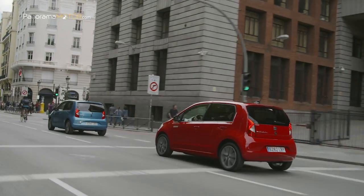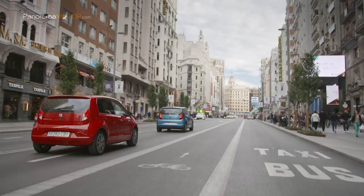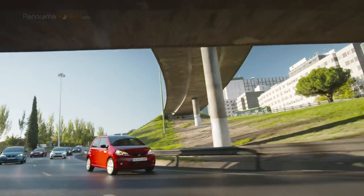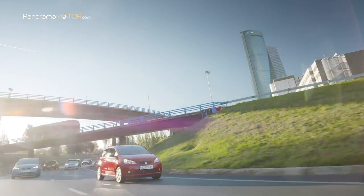El acabado Electric Plus tiene un sobrecoste de tan solo 1.150 euros. Como oferta de lanzamiento, el cliente particular recibirá el dispositivo Wallbox incluido en el precio del vehículo con todas las funciones de conectividad disponibles.